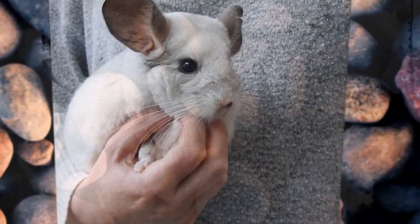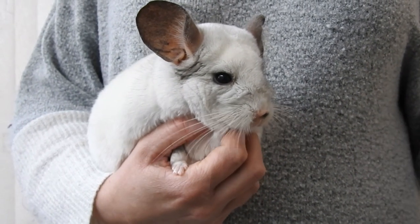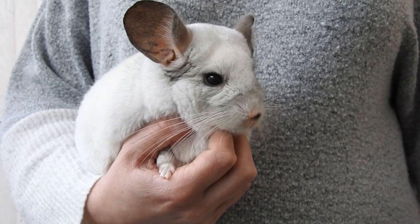Tip number one is fairly self-explanatory and pretty obvious. If your chinchilla isn't actually eating their hay, try changing the brand of the hay and maybe even the type of the hay.